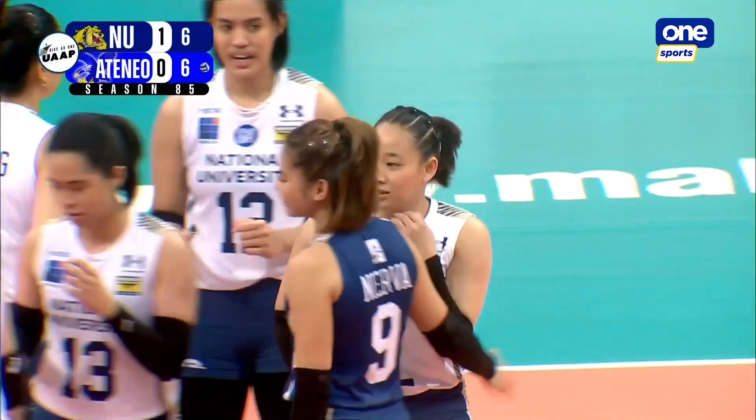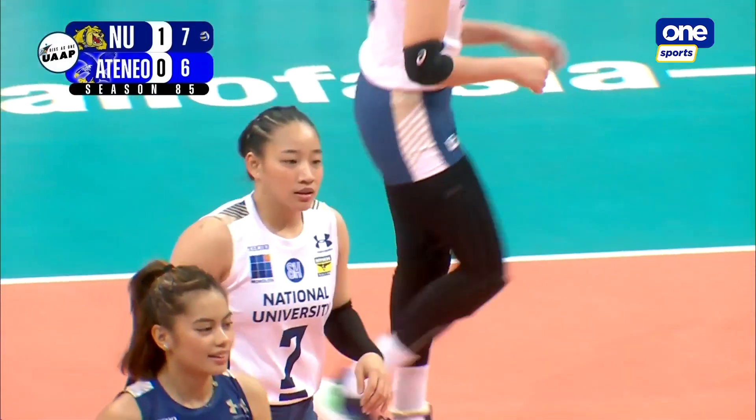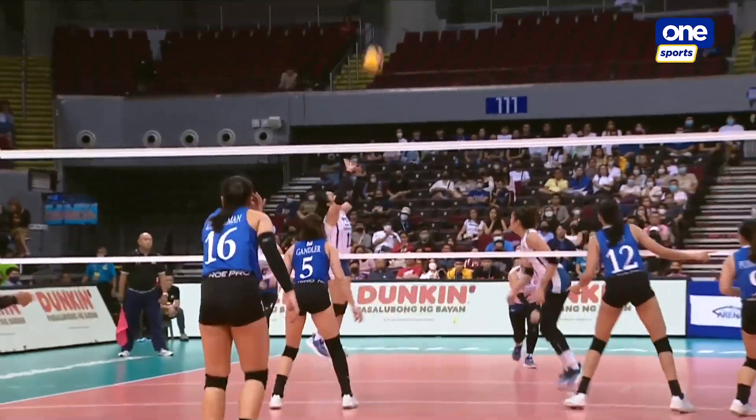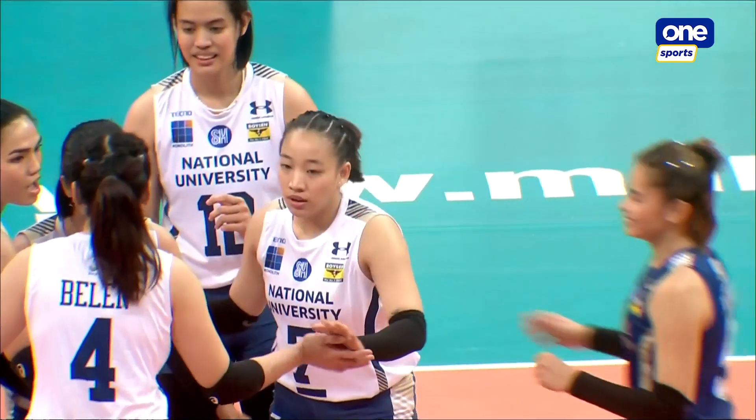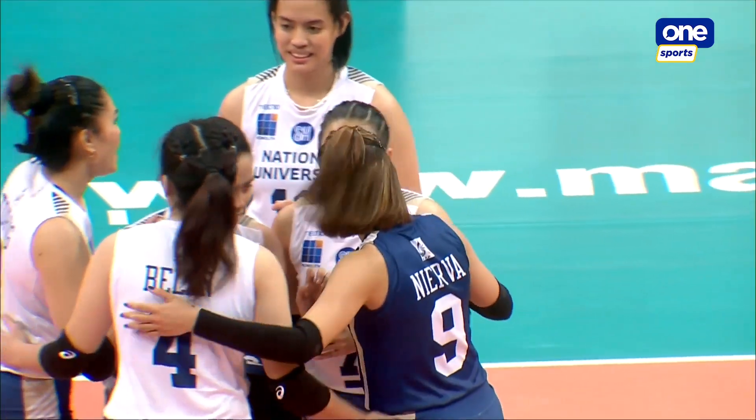If you're the blockers, it's tough to read where Lavina is going to go. You got Robles in the back row in the last sequence, Solomon and Belen in the front, and you got Pangilina in the middle. So many options.